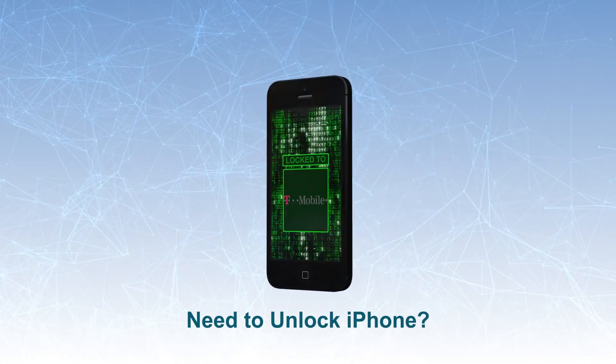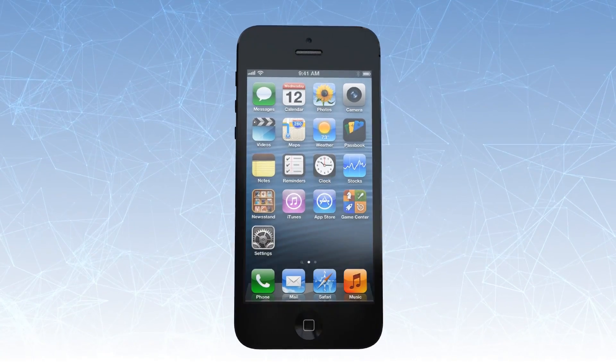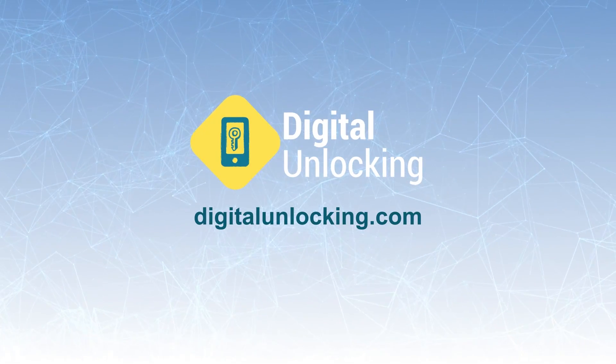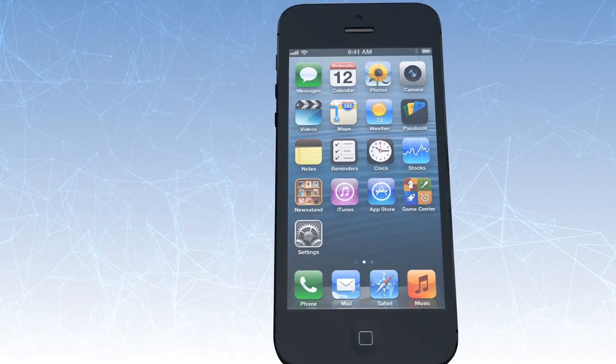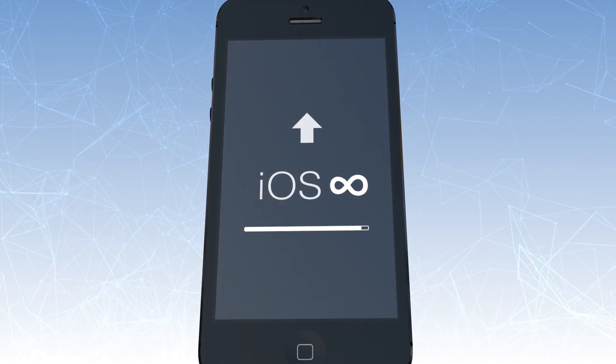Need to unlock your iPhone to use in a different network carrier? No need to mess with difficult hacking or have any technical knowledge. With digital unlocking legit solutions, you could factory unlock any iPhone model, any iOS version. This is a permanent solution. The unlock will stay forever, even after iOS upgrades.